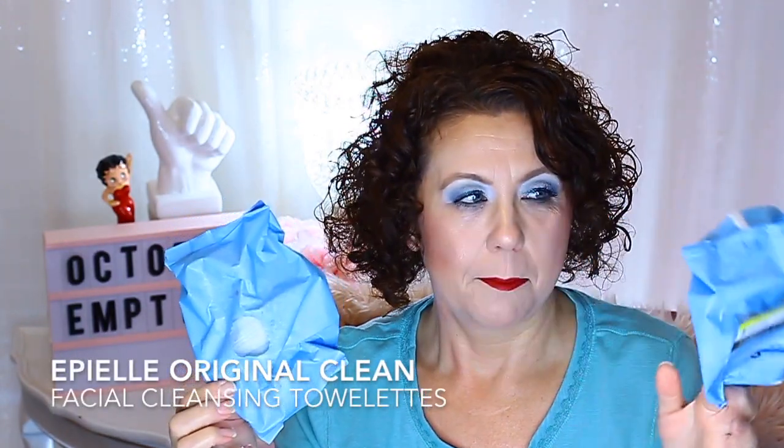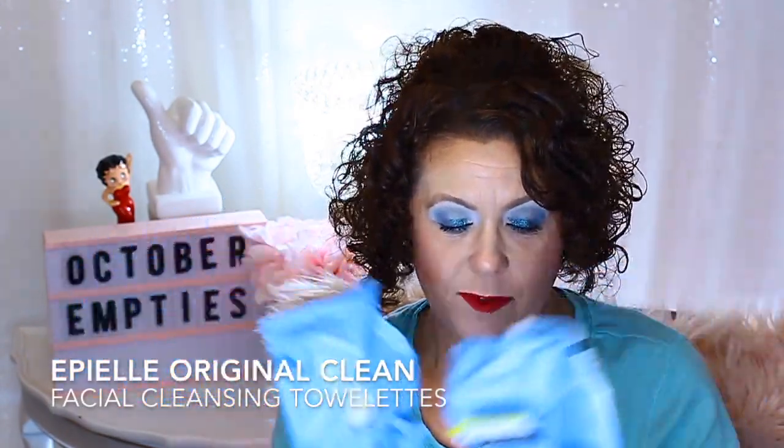A couple of makeup remover wipes that I've used up. I use these mainly to do swatches and here in my makeup room to wipe down my vanity. I don't actually use them to take off makeup.